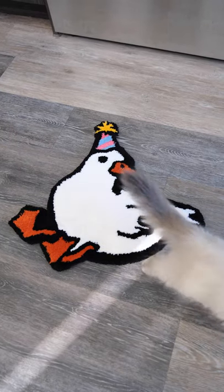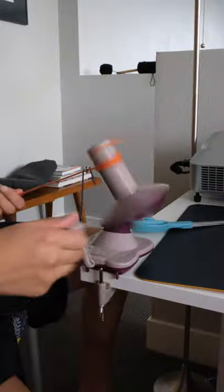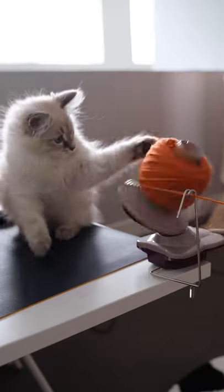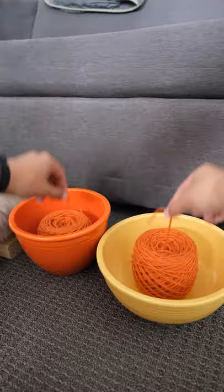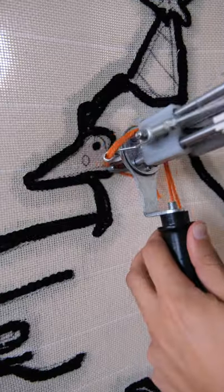Today we are making a duck rug, and I'm especially excited because we have a little helper joining us. Her name is Kitchen and she loves playing with yarn. Kitchen is involved in all parts of the rug making process, from winding the yarn to tufting the rug to finishing it.